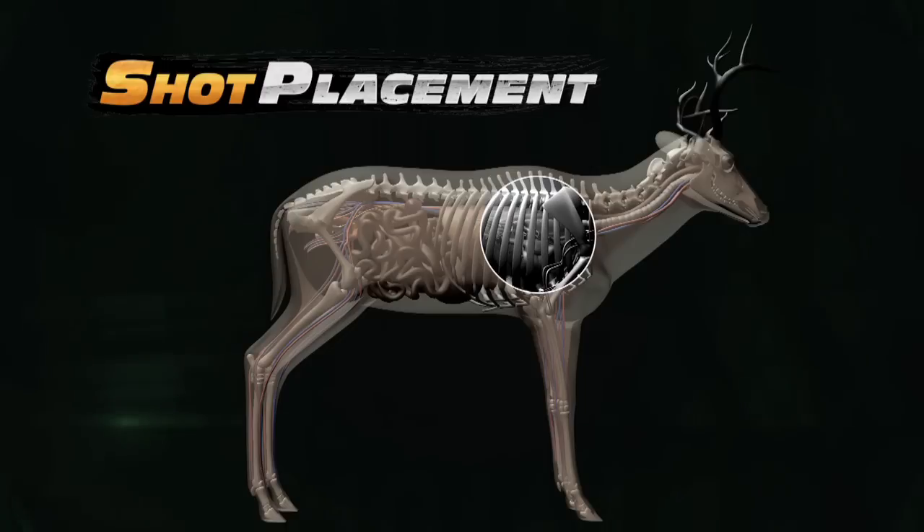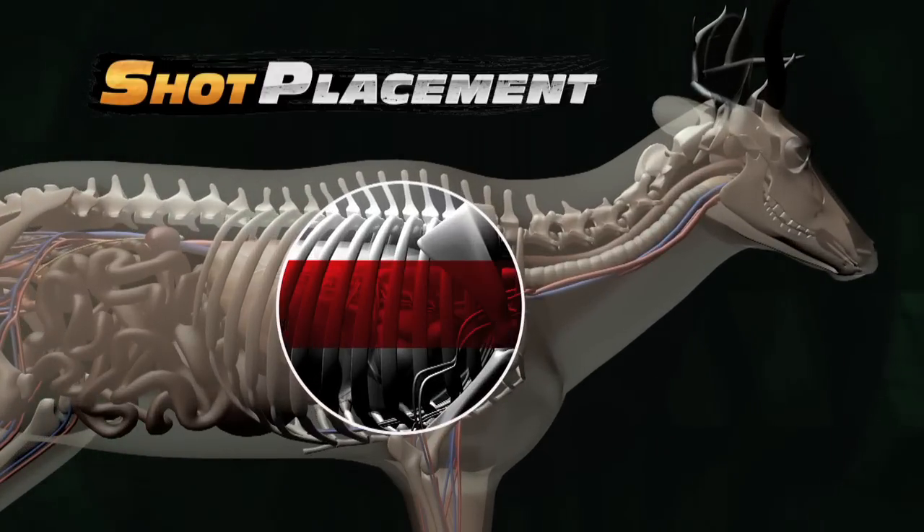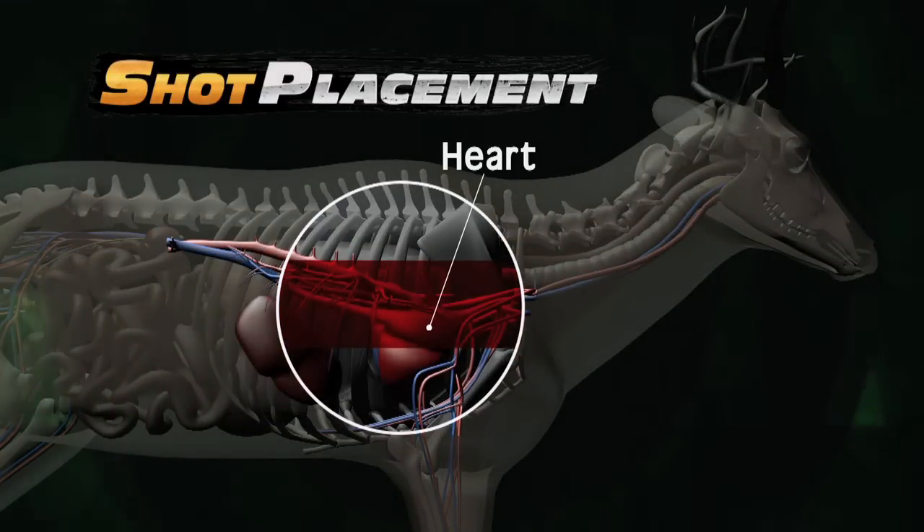Choosing the high shoulder shot placement will also increase hit probability. There is more error allowed left and right for wind, and vertical placement ensures there are no low misses.